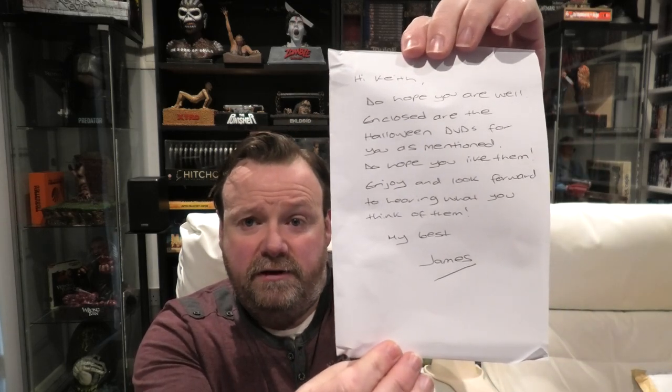Up next is a parcel from a gentleman by the name of James Stanton, and he sent me this. He told me it's going to be Halloween themed. What James did was he checked out my Halloween collection video — I think it was over a year ago — and he reckoned he found some Halloween items I never had in my collection. There is a letter here that James wrote — it simply says: 'Hey Keith, hope you are well. Enclosed I have some Halloween DVDs for you as mentioned. Do hope you like them. Enjoy and look forward to hearing what you think. My best, James.' That is incredible, James — thank you so much.